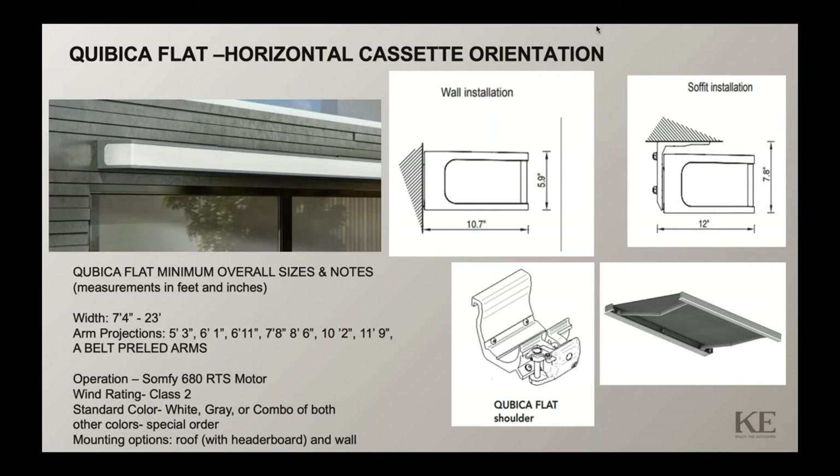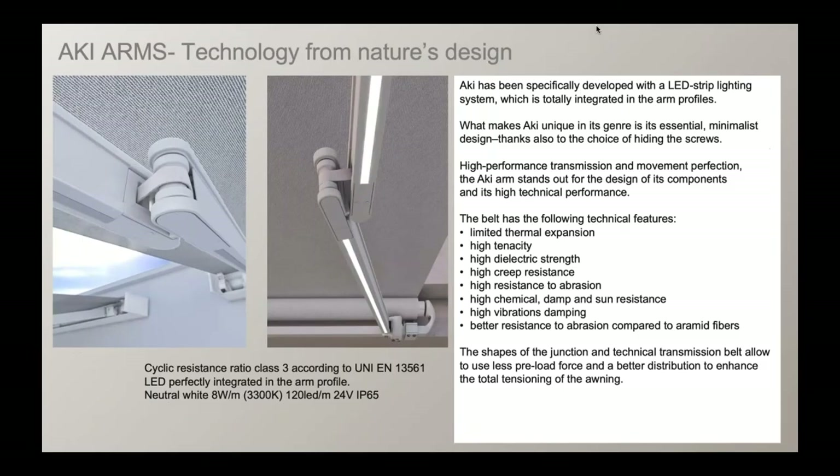There are other colors available in Europe and Italy that can be special ordered, but lead times on special orders would be anywhere from 6 to 10 weeks, depending on the time of year and orders in-house for Italy. The shoulder design is similar to some of our other cassette products. Moving on to the Aki arm option for this product.